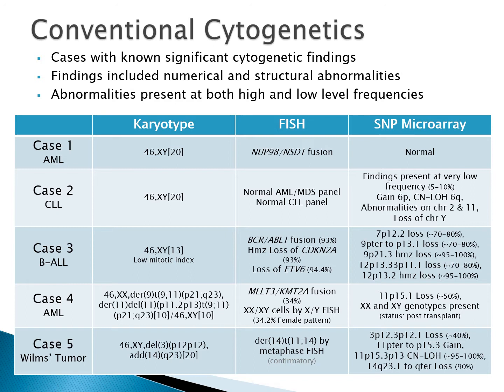An overview of each case is included in the table. They had normal and abnormal karyotypes, including simple and more complex rearrangements. FISH findings included three fusions and a heterozygous and homozygous loss in case three. Case four represents a patient after sex-mismatched transplant with patient and donor cells both identified by FISH, karyotype, and microarray. Large and small copy changes were found by microarray, ranging in frequency from very high in case three to very low in case two. Note that the first two cases showed abnormalities with only one methodology; all other tests were reported as normal, meaning these abnormalities could have been missed if that particular test had not been ordered.